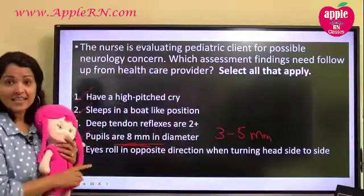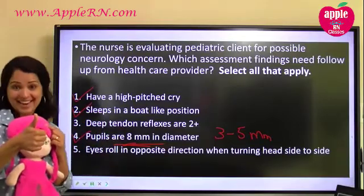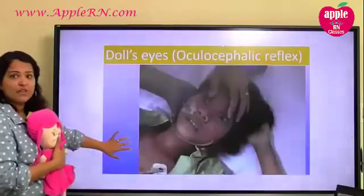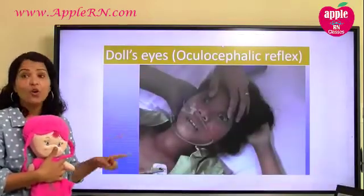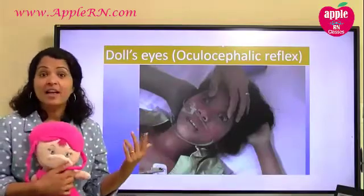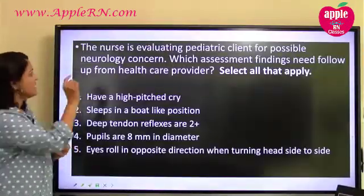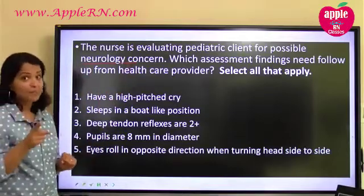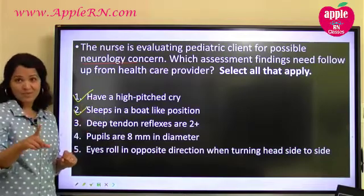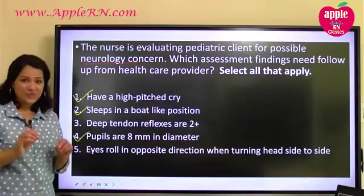So here, option five says eyes roll in the opposite direction when turning the head — is that okay? It is okay. It is good. So let's review: it's a neurology concern and we're looking for something bad. Number one — high-pitched cry — is bad. Number two — board-like position — is bad. Number three — deep tendon reflexes two-plus — is okay. Number four — eight-millimeter pupils — is bad. Number five — eyes in opposite direction — is okay. So our answers are one, two, and four.